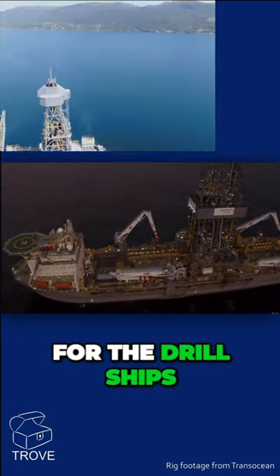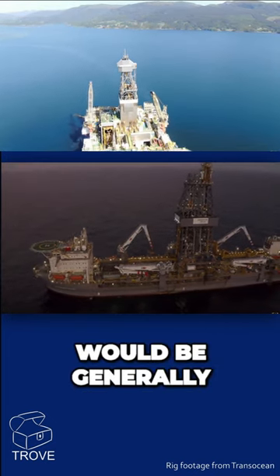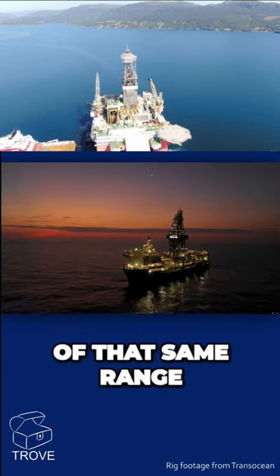And that would be for the drill ships — and with the semi-subs, are they similar? The semi-subs would be generally at the higher end of that same range.